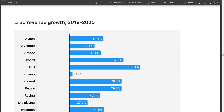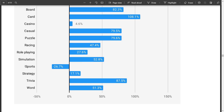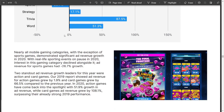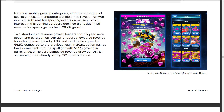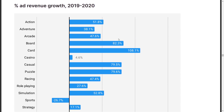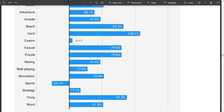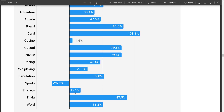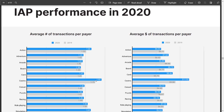Looking at ad percentage growth 2020 versus 2019: card games really boomed, casino games not so much, and sports titles were a bad year for ad support. The best year seemed to be card games in terms of ad percentage growth. Nearly all mobile gaming categories, with the exception of sports games, demonstrated significant ad revenue growth in 2020. Card games absolutely boomed, board games boomed — which makes sense with multiplayer board games during COVID lockdown. Casino and strategy games also took a bit of a hit on the advertising front.